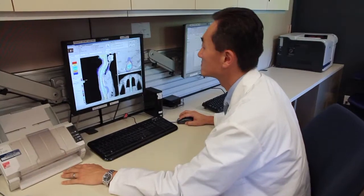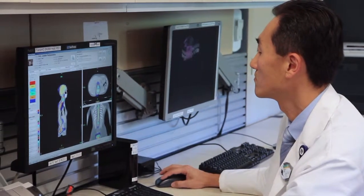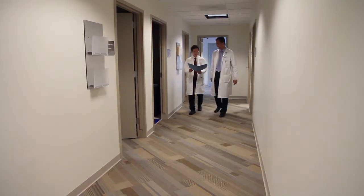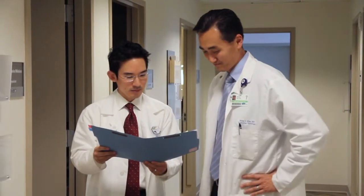In a big cancer center setting like at Hoag, we've seen virtually everything — it seems like we've planned everything possible, and so there comes an expertise. You're coming to a center that's had close to 10 years of experience and is one of the earliest adopters of tomotherapy. I feel very fortunate to work at Hoag, where all of us as physician colleagues are working together to deliver the highest quality of care with compassion.